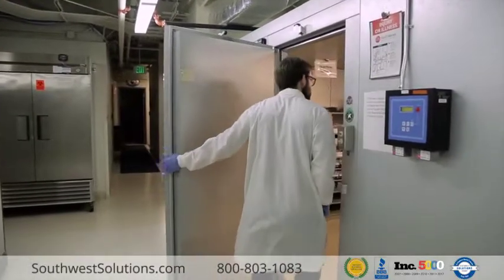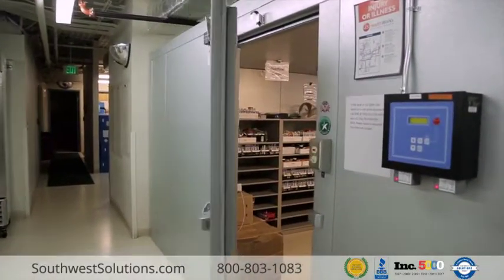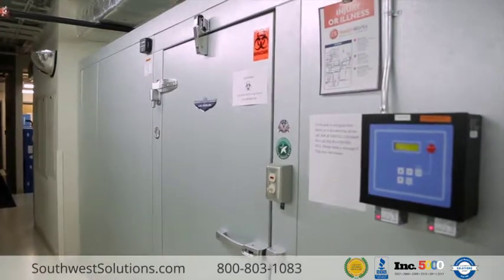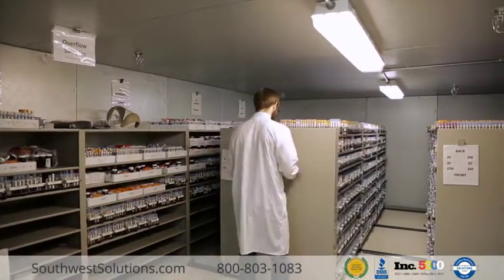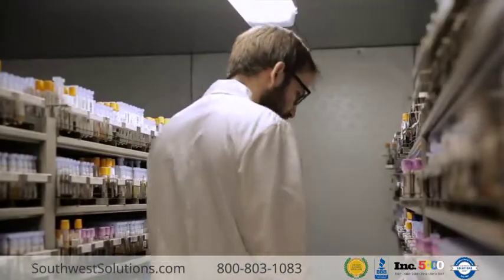We used to have a lot of small specimen refrigerators. Then we went to one large walk-in refrigerator for our specimen storage. When we ran out of space, we decided to purchase a Space Saver Trolley Shelving System.